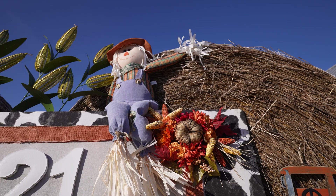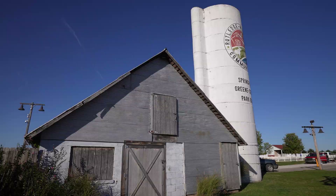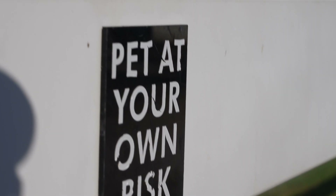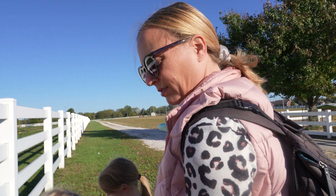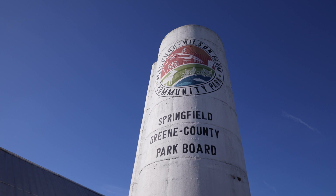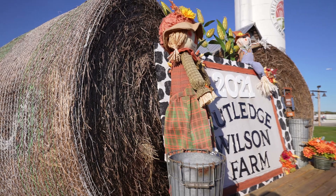We just dropped off some laundry and now we're going to go to a farm. I don't know much about it except that it has animals we can feed and pet. They said park here — and this is feed, this is to feed animals.